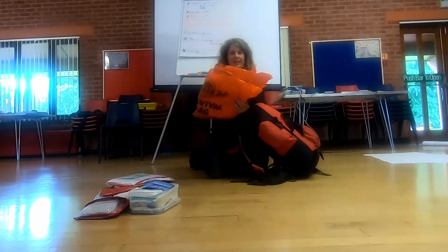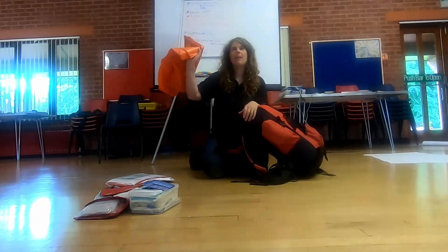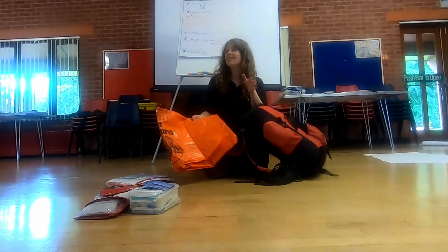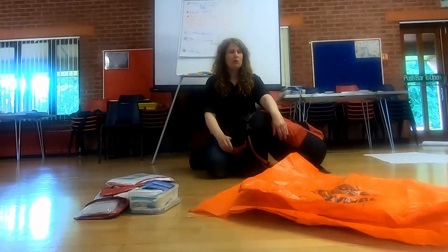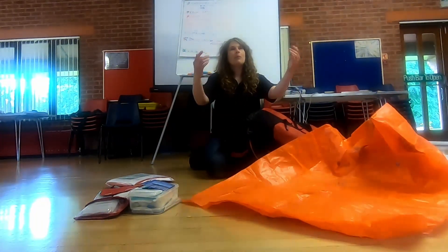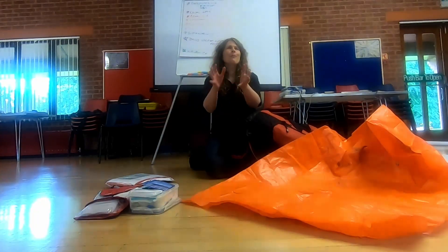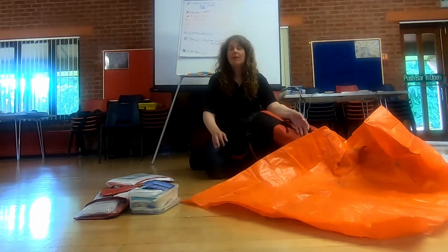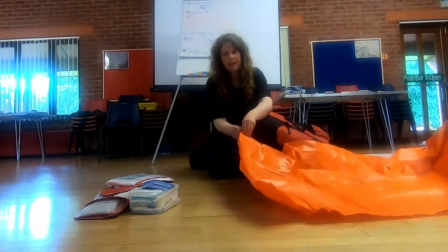I also carry one of these emergency bivvy bags — it's basically a big thick plastic bag, but great for many things, including making sleds in the snow. The main use is keeping someone warm. Say someone's broken their leg and can't walk out of the woods in winter when it gets dark at four o'clock — sitting on the ground gets cold, and you might need to keep them warm for an hour or two before the ambulance arrives. The idea is you get inside that bag.